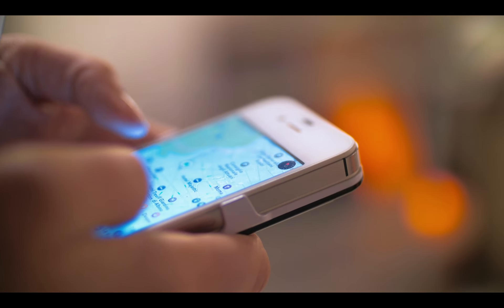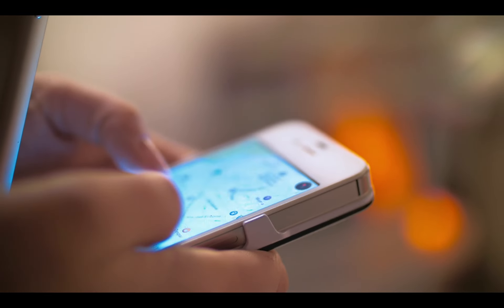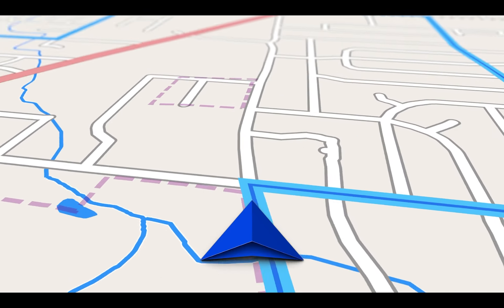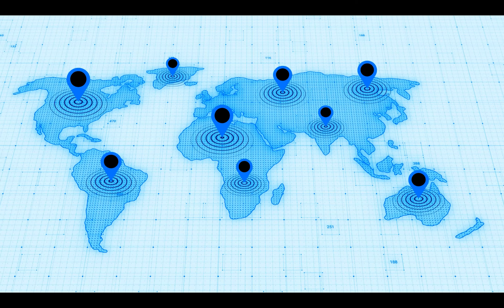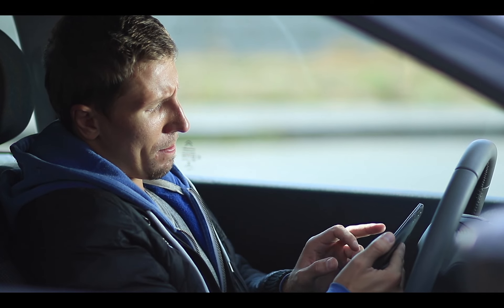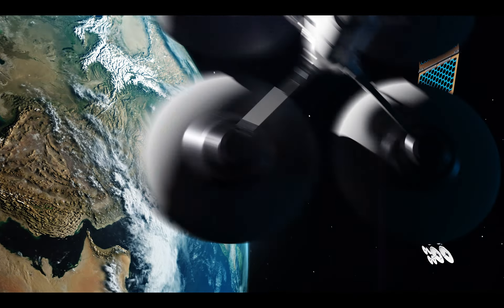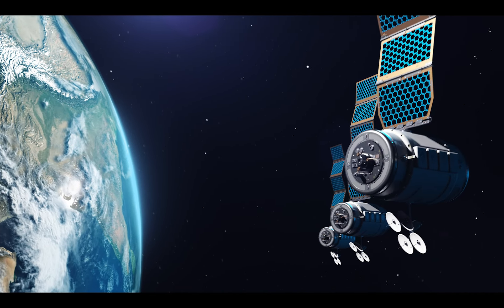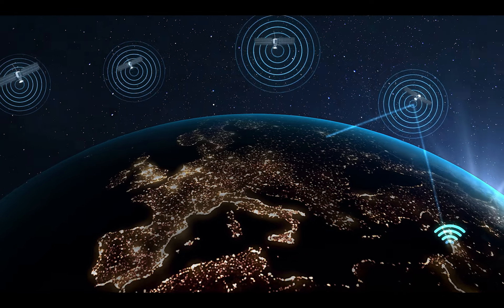It's important to note that the GPS signal is freely accessible to anyone with a GPS receiver, and the system can be used for a wide range of applications such as navigation, tracking, and even scientific research. So next time you use your GPS device, remember that it is dependent on a network of satellites constantly orbiting the Earth and transmitting precise information to your receiver.